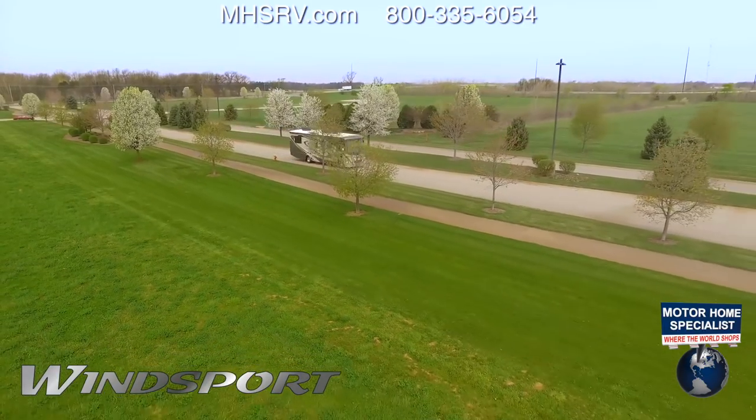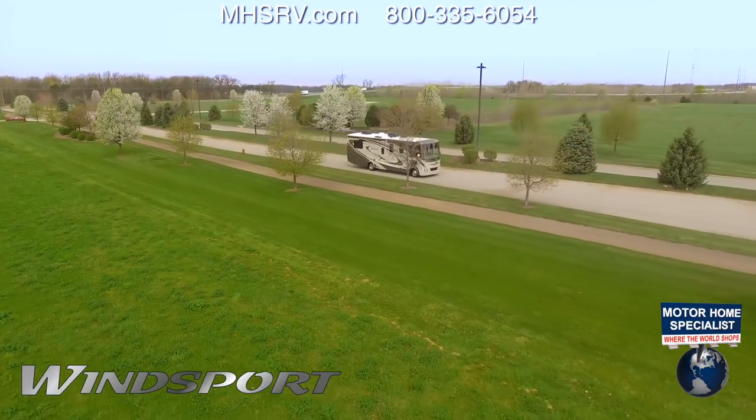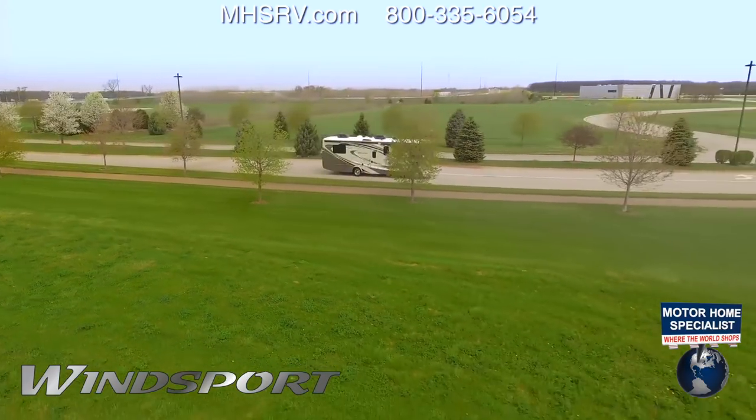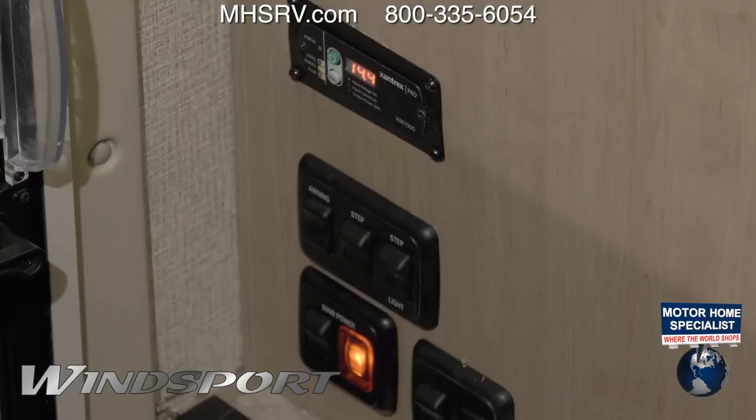On the road, the Triton V10 with 320 horsepower and 460 pound-feet of torque gladly takes you to your destination, while a gas generator and 1,000 watt inverter ensures power when you need it.